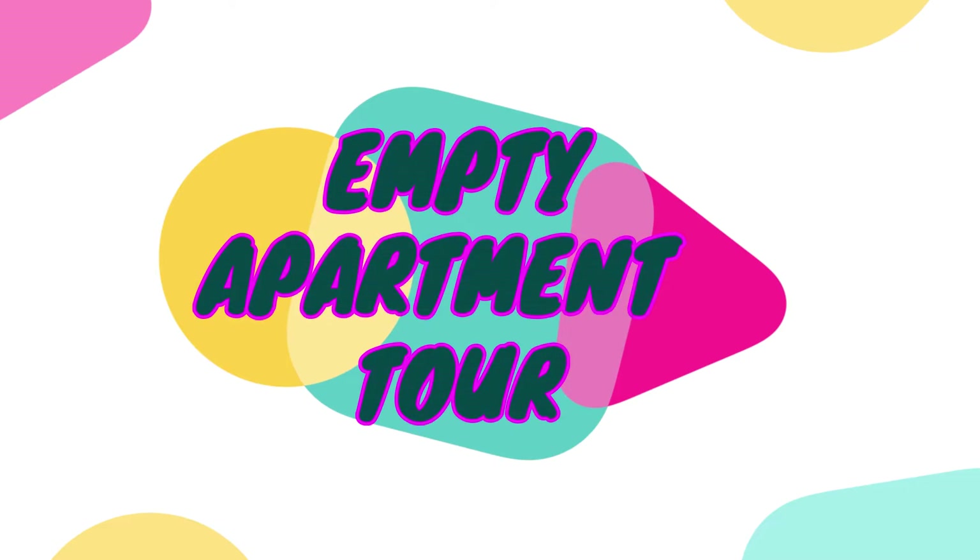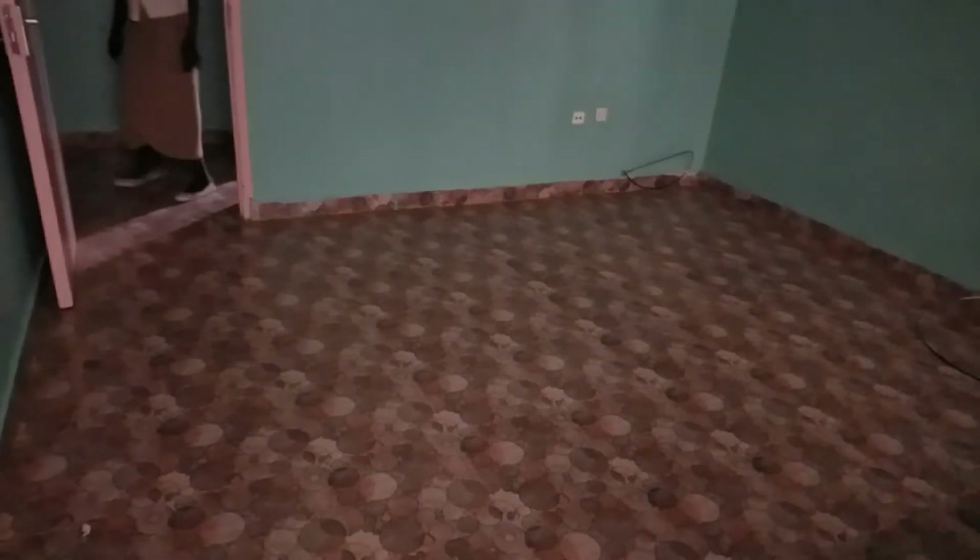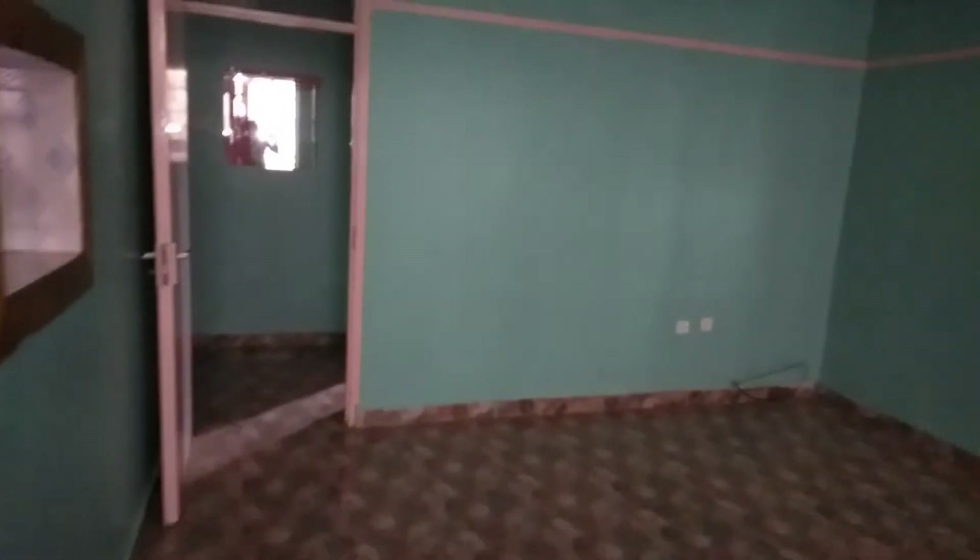Hi everyone, this is Unique Makeovers DIY, welcome to my YouTube channel. Today I'm going to give you a tour of an empty one-bedroom apartment. So let's get to it — this is the entrance for the one-bedroom, and here we get the sitting room. It's so spacious, that's how the sitting room looks like.